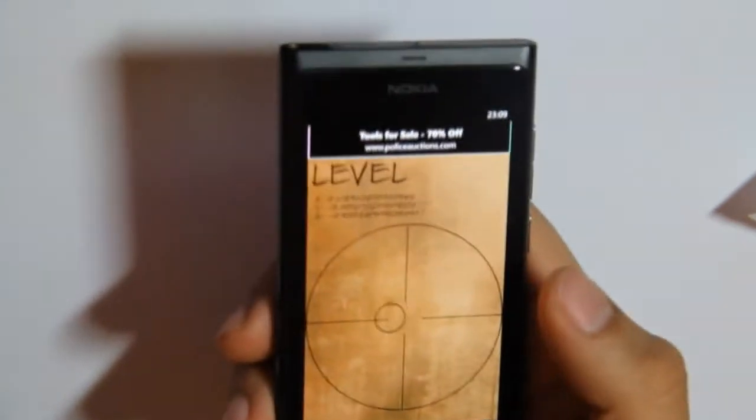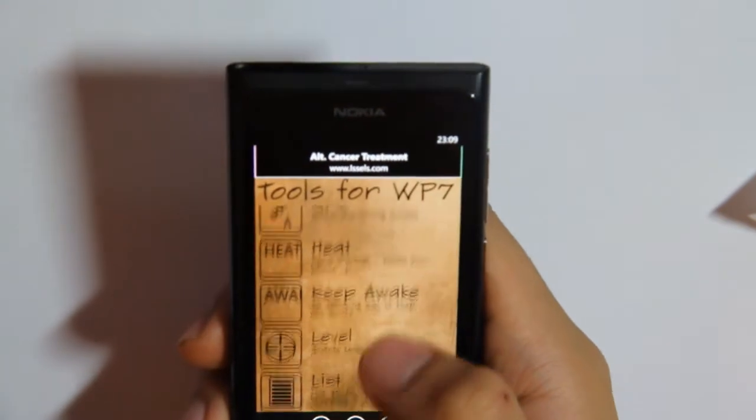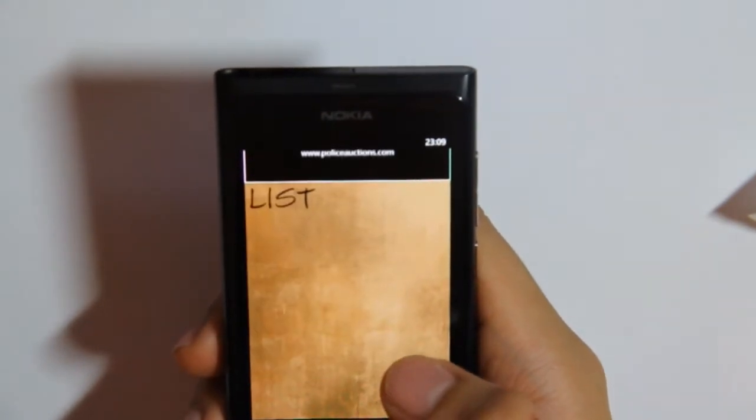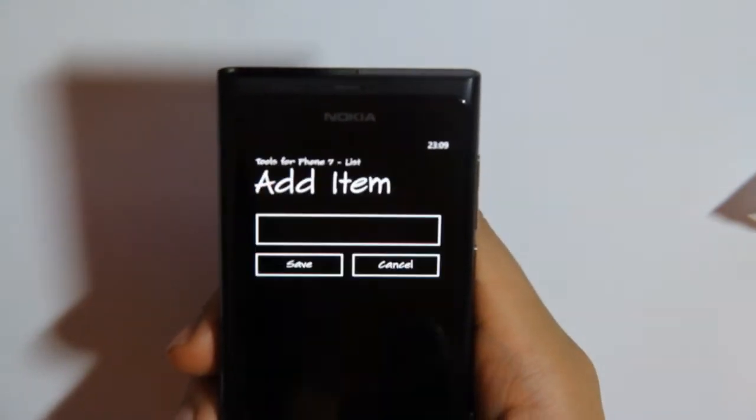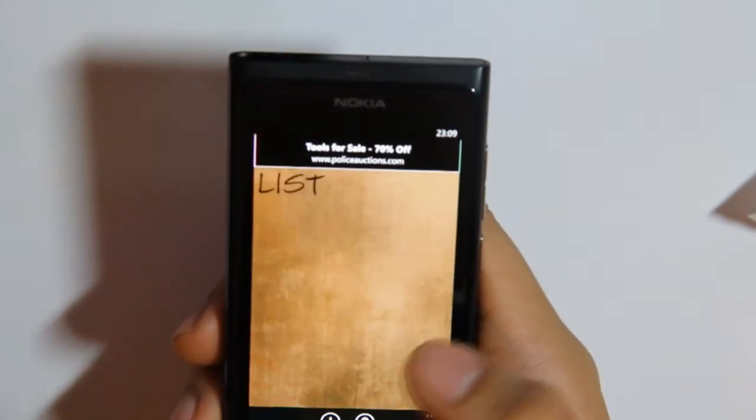Level — to see if something is level. Then there's a list for to-do's: make a list, make an item, put it into your list.